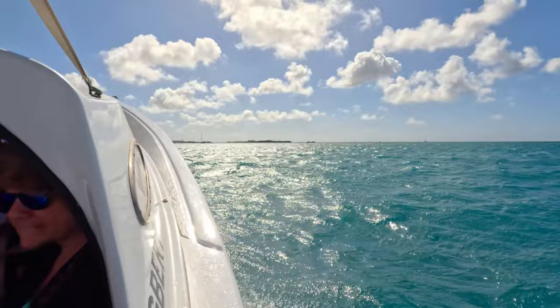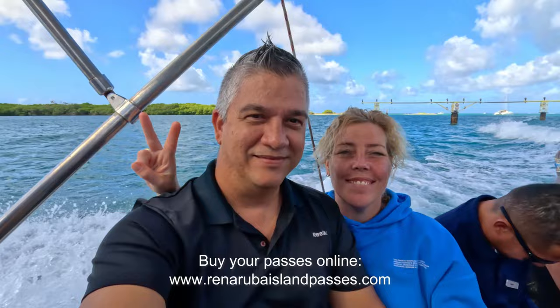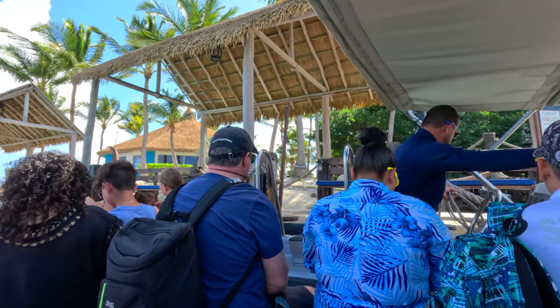The Renaissance Island is exclusive for guests of the hotel, but you can also visit by buying a day pass at the Mansion Link. After arriving, we decided to go check out the restaurant.